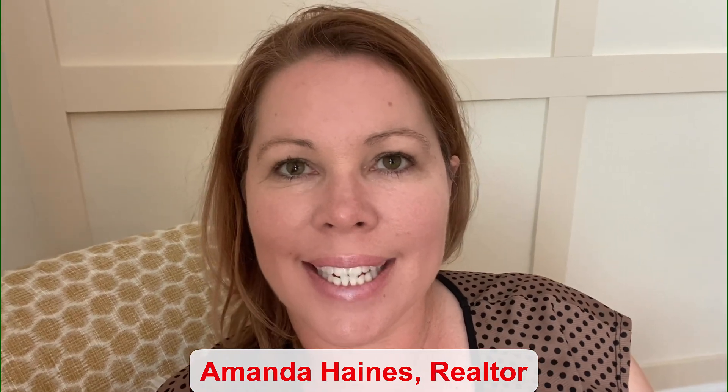Hi guys, my name is Amanda Haines. I'm a realtor with Preferred Real Estate Brokers on the Mellow Group in a Winter Garden townhome community. This is one of the larger floor plans — it has four bedrooms, two and a half bathrooms, and 2,000 square feet. It's not available as an end unit, but you're going to love the layout. Stay tuned and I will show you around.